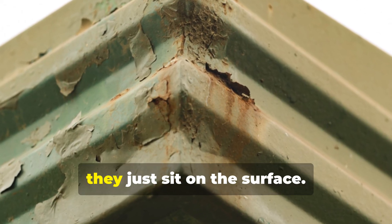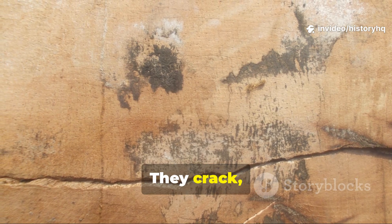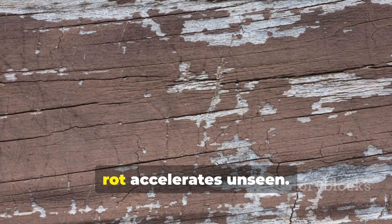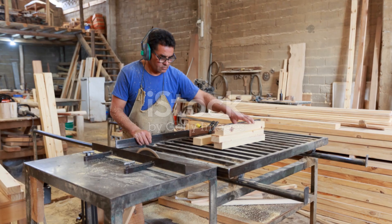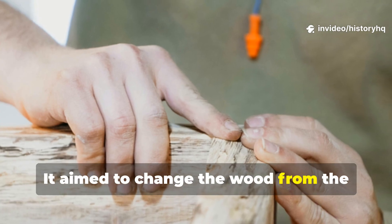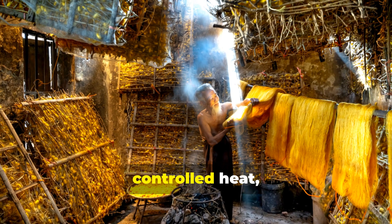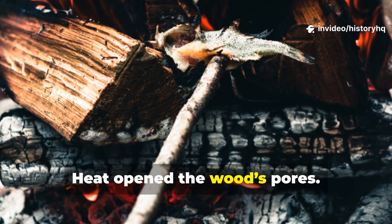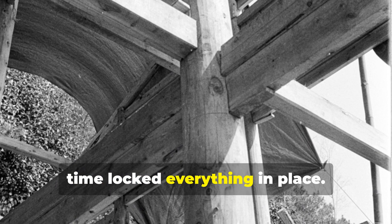Modern sealants just sit on the surface — that's their weakness. They crack, they peel, and moisture gets trapped underneath. Before you know it, rot accelerates unseen. Medieval treatment was quite different: it aimed to change the wood from the inside out. The core elements were controlled heat, slow drying, and deep oil penetration. Heat opened the wood's pores. Oil filled them. And time locked everything in place.